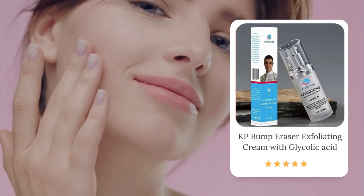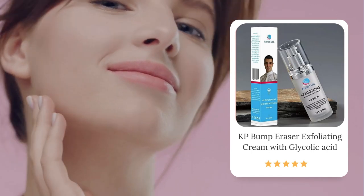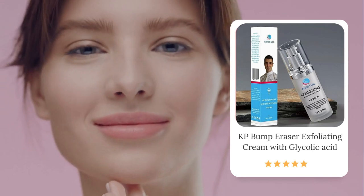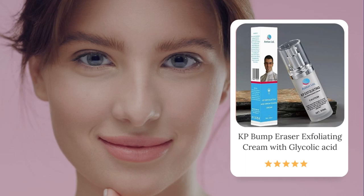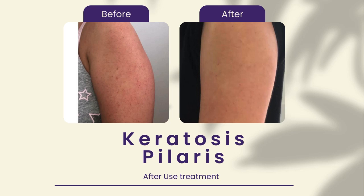Transform your skin in just minutes a day with Araton KP Bump Eraser Exfoliating Cream. This powerful formula combines glycolic acid, salicylic acid, niacinamide, lactic acid, and kojic acid to tackle keratosis pilaris and stubborn body bumps.